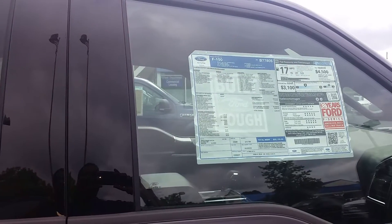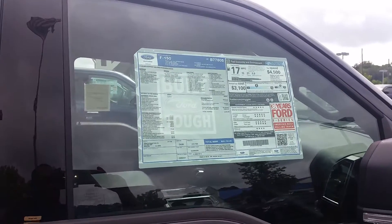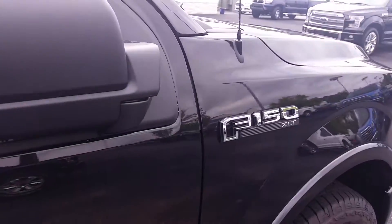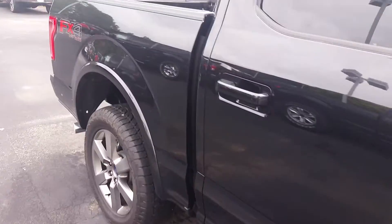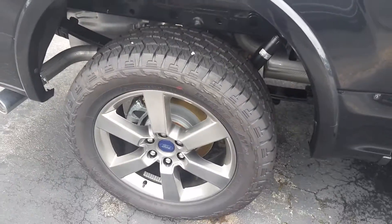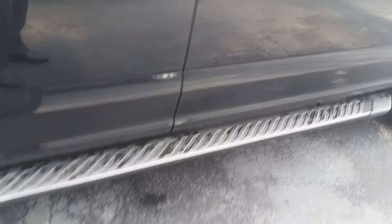Good morning, David. This is Max at Loganville Ford. This is the exact truck you inquired about. It's an XLT 4x4 off-road truck. It's black tuxedo in color, with nice wheels and gray step bars.